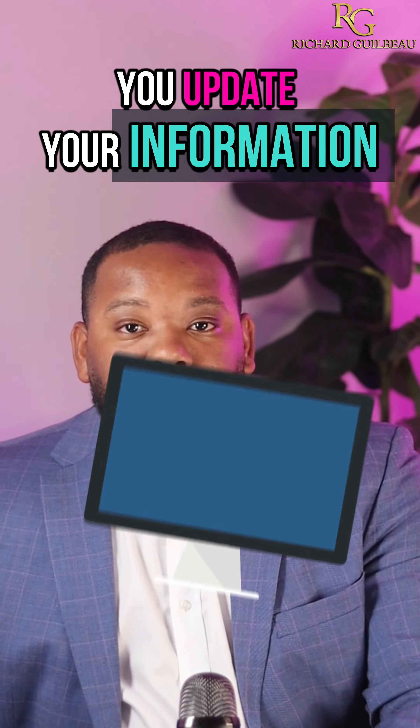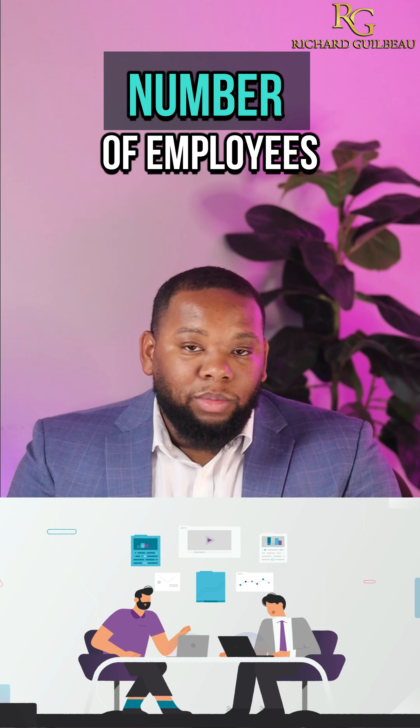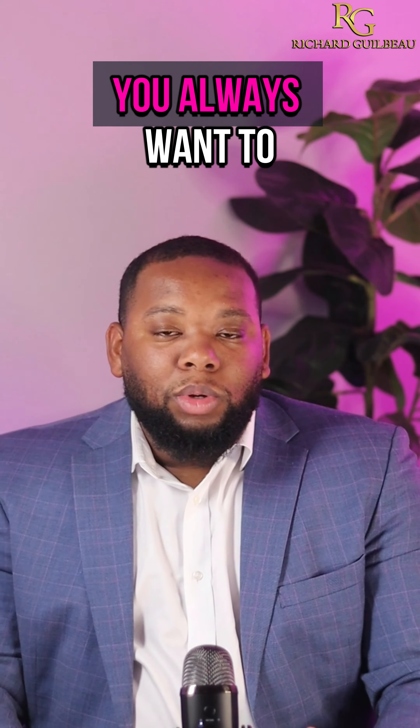So you want to make sure you update your information. If you change from an LLC to a corporation, if you change phone numbers, addresses, number of employees — things like that — you always want to go back and change it.